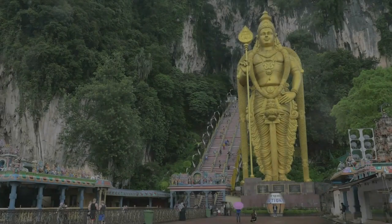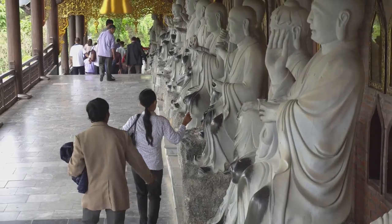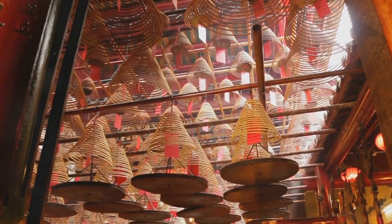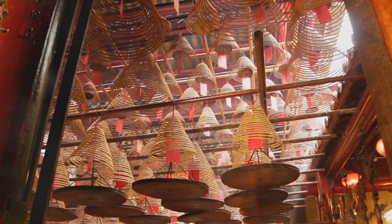Our first stop is Sampo Tong Temple, one of the oldest and most significant cave temples in Ipoh. Stepping through the grand entrance, you're greeted by a sense of tranquility that instantly washes over you. The air is thick with the scent of incense, and the gentle sound of chanting fills the air, creating an atmosphere that's both calming and captivating.